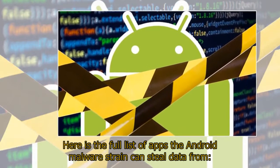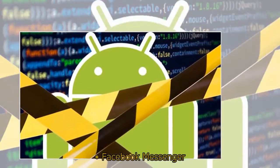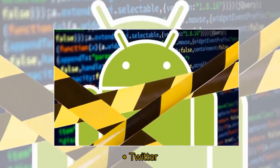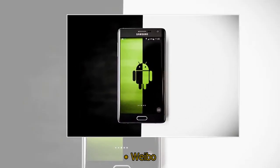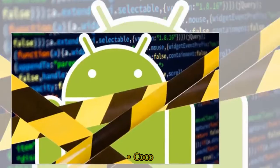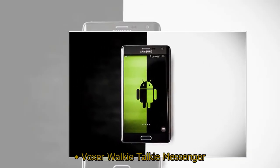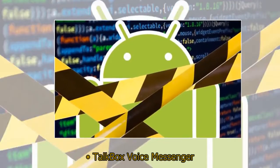Here is the full list of apps the Android malware strain can steal data from: Facebook Messenger, Skype, Telegram, Twitter, WeChat, Weibo, Viber, Line, Coco, BeTalk, Momo, Voxer Walky-Talky Messenger, Groovio Magic Call, and TalkBox Voice Messenger.